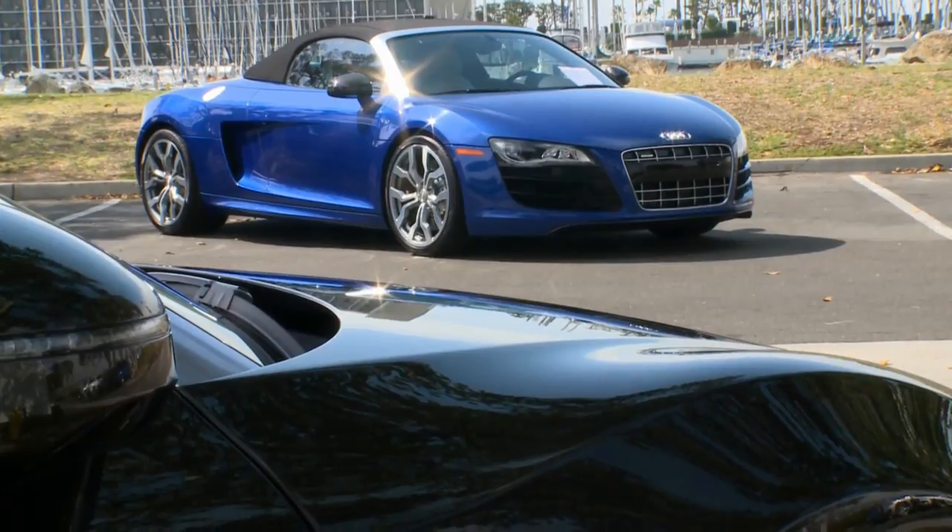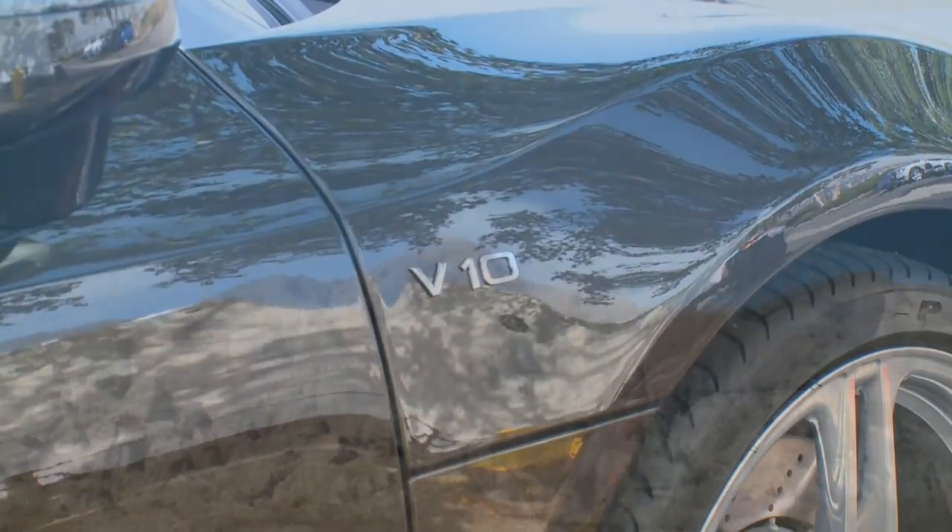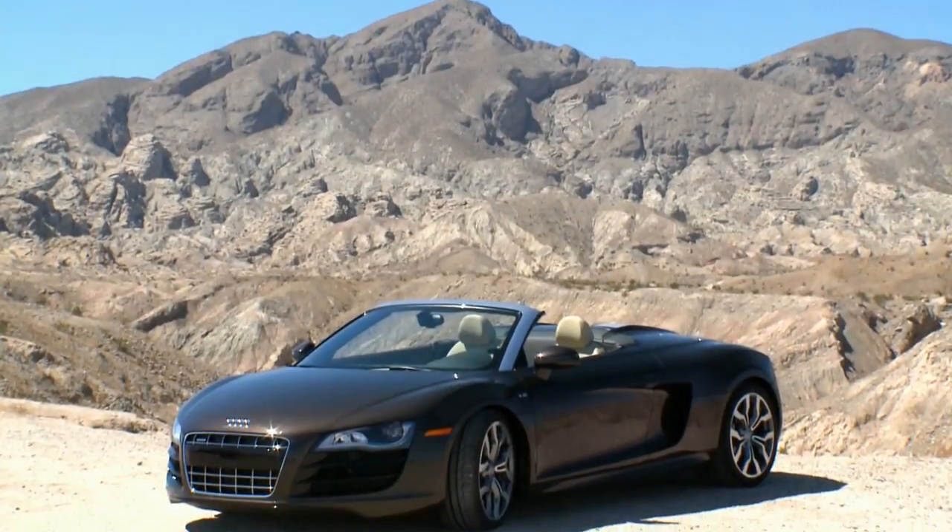We're in Del Mar, California — a beautiful setting to allow our press to come and drive the all-new R8 Spyder 5.2 FSI. It's our V10 version of our R8 open-top supercar.